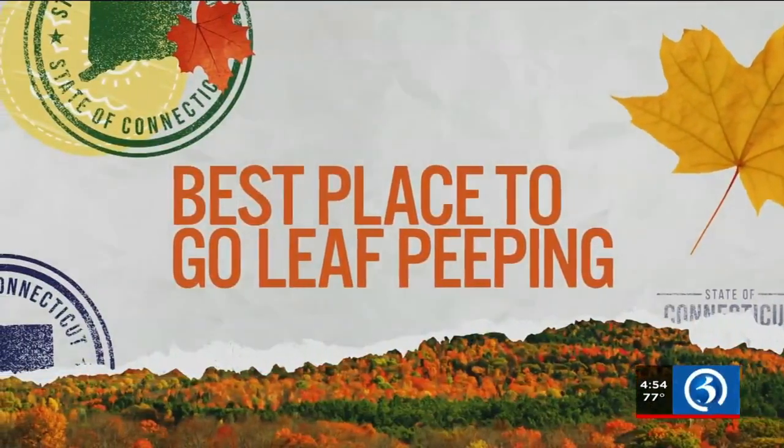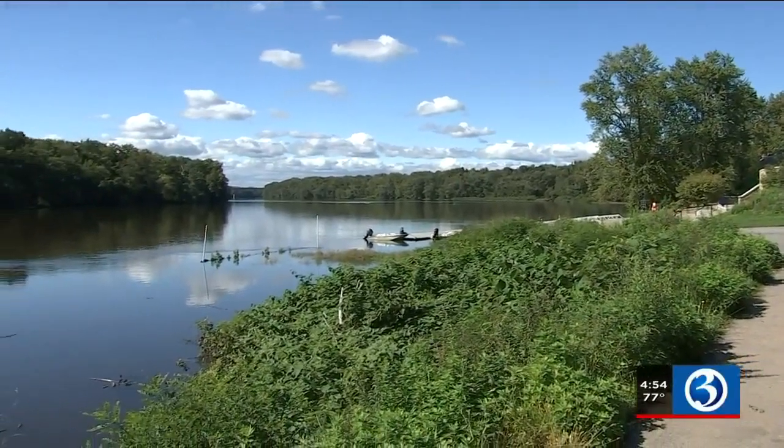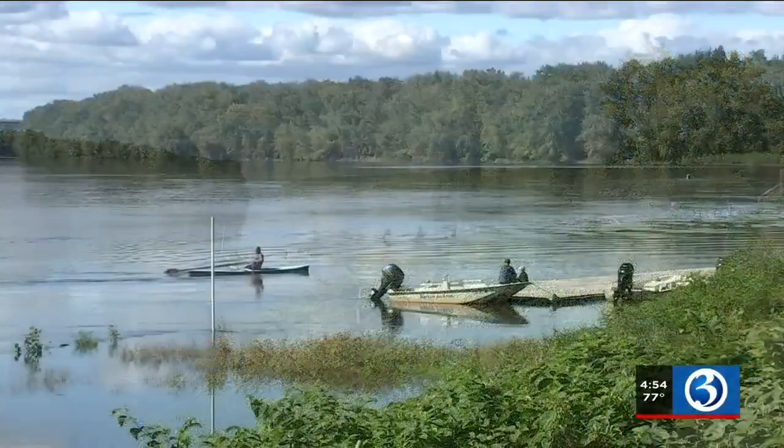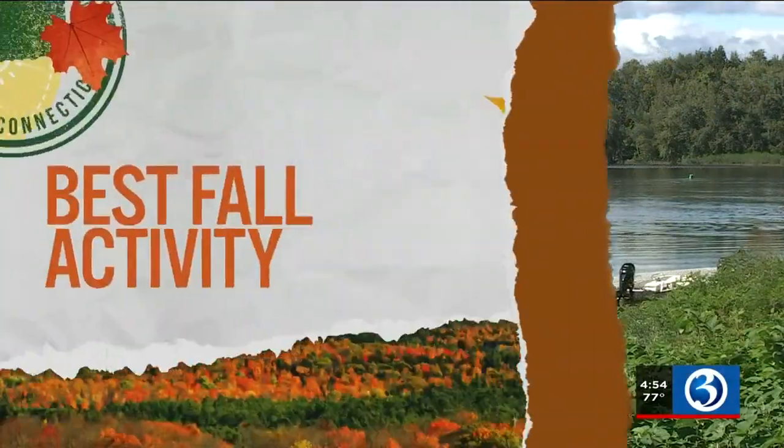Best place to visit in Glastonbury? That would have to be the Buckingham Reservoir Trail. It has all the highs, all the lows, great hikes, water features, and you get to see all of the fall beauty once the colors start to pop.